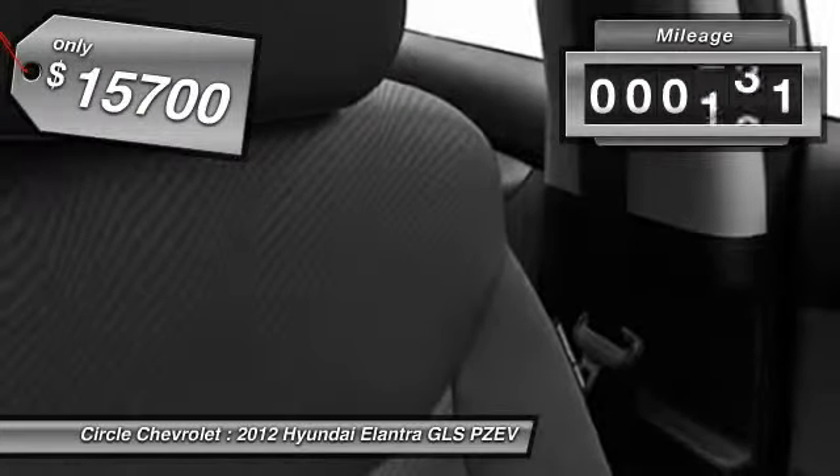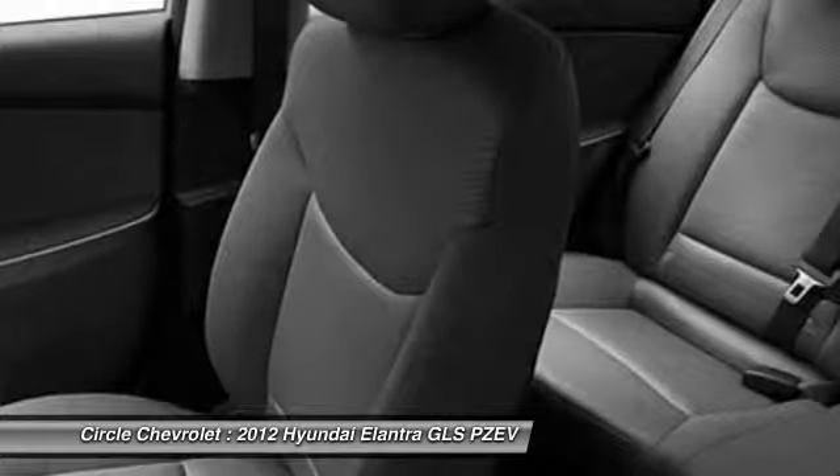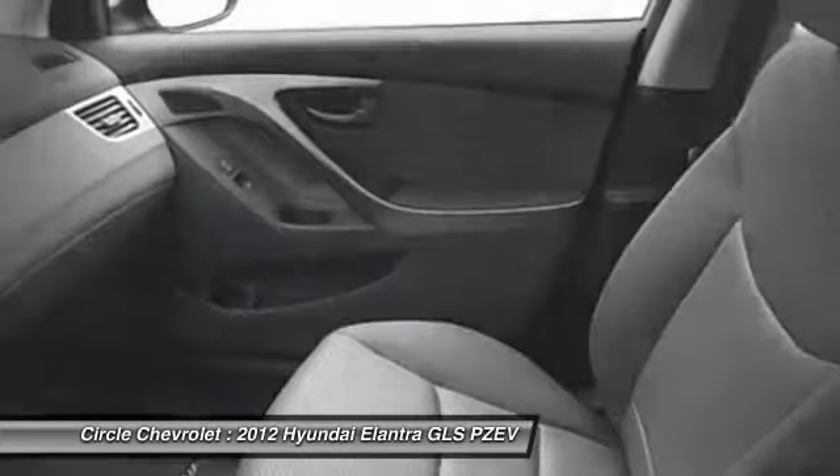This vehicle has less than 15,000 miles. Take this vehicle for a spin and see why so many shoppers are now proud owners.